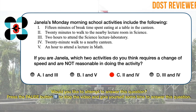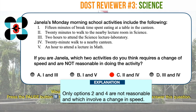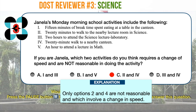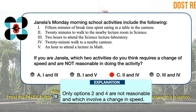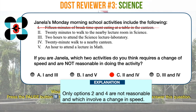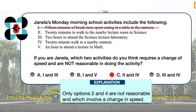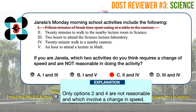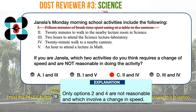The best answer is letter C. Activities two and four require a change of speed and are not reasonable. Activity 1, 15 minutes of break time spent eating at a table at the canteen, requires a change of speed as Janela may be moving and then stops. However, a time element of 15 minutes for break is quite reasonable, so we can eliminate Activity 1 as a possible answer. Activity 2, 20 minutes to walk to the nearby lecture room in science, is not reasonable — walking from the canteen to a nearby lecture room will not take more than 10 minutes, so this activity fits the description.